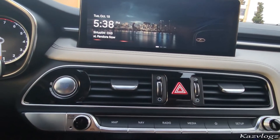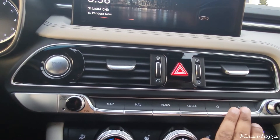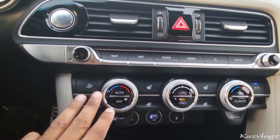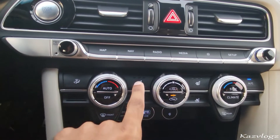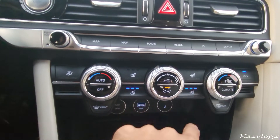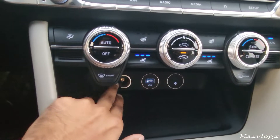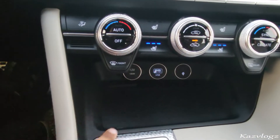Underneath the infotainment screen, you have two AC vents, then buttons for your map, navigation, radio, media, private, and setup. Underneath that, you have climate controls which also include seat warmers and ventilated driver and passenger seats. Then right at the bottom, you have a USB input as well as a 12-watt power outlet, and some nice storage space.